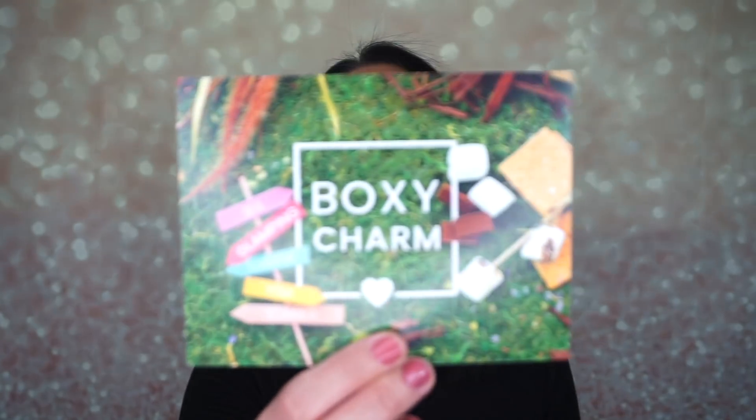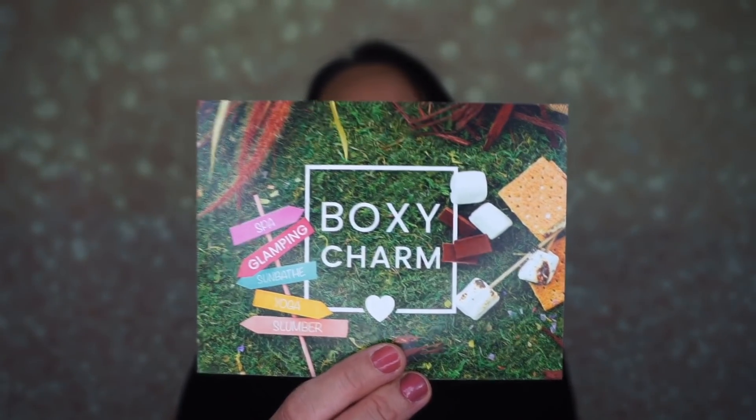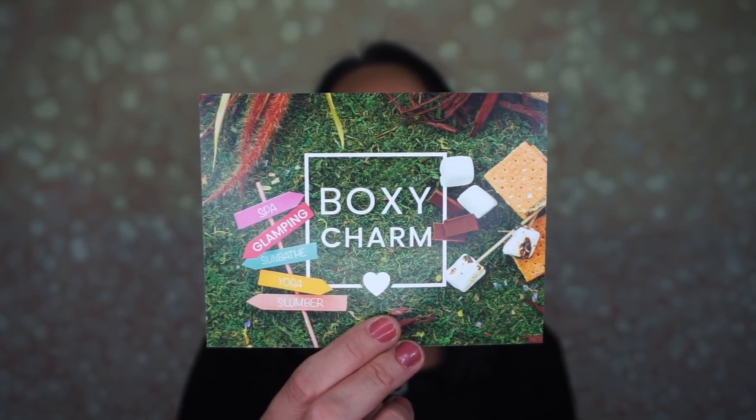This month the theme is Spa Glamping Sunbathe Yoga Slumber. Here is the card — it gives you a description of everything that's in your box as well as a retail value, and I have variation three. The first thing I'm pulling out is the Mud Masky Specialized Series Blue Light Protection Mask.